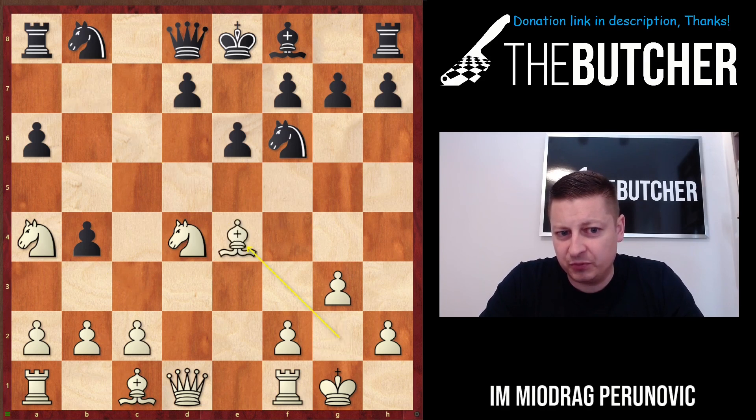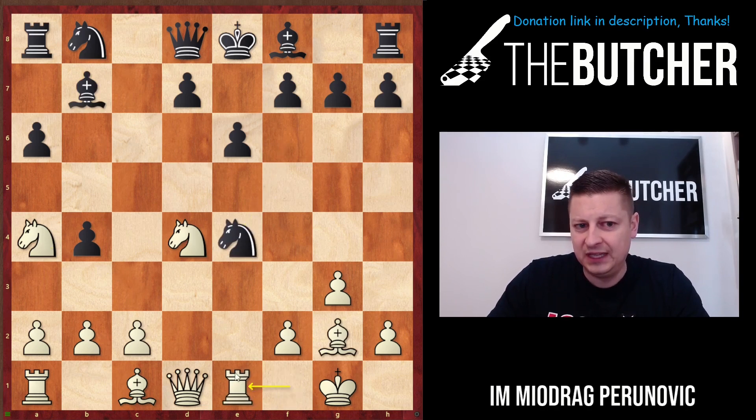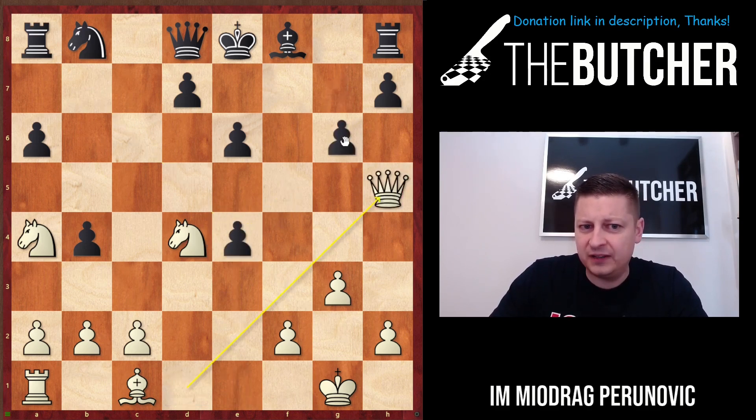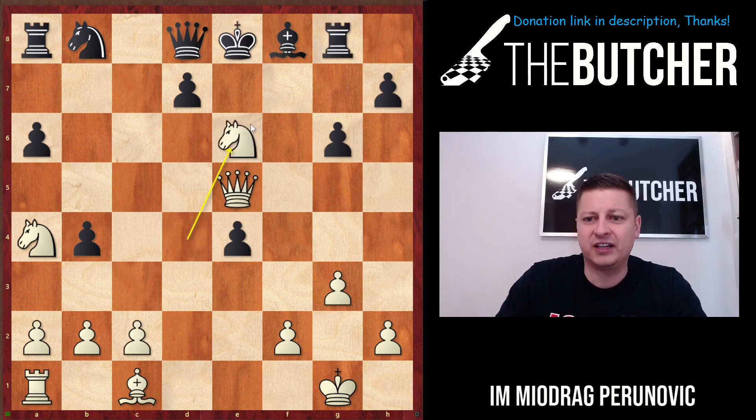For all of you who got the Butcher the Sicilian course, you're familiar with this — you know that we just sacrifice on e4. So after bishop e4, bishop takes e4, knight takes e4, you go with rook e1. In case of f5, if you want to play that against me, you just go bishop e4, bishop takes e4, rook sacrifice, queen h5, queen e5 — rook is hanging — knight e6, and they're completely lost.